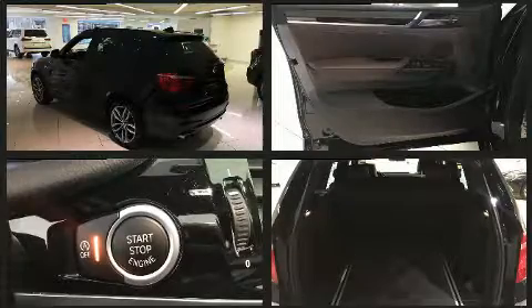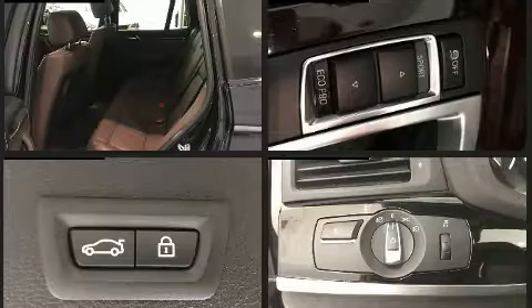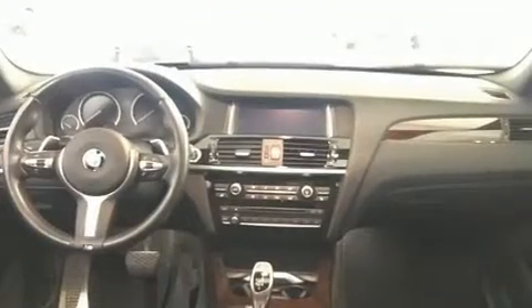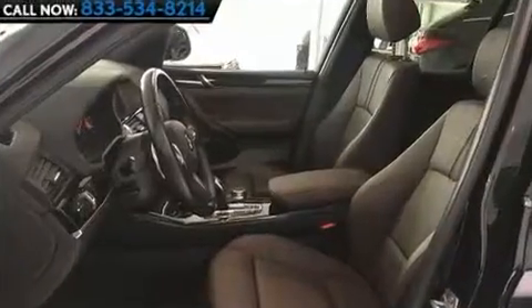Features include variably intermittent wipers, a leather steering wheel, an automatic dimming rearview mirror, an outside temperature display, turn signal indicator mirrors, a power rear cargo door, and power front seats.